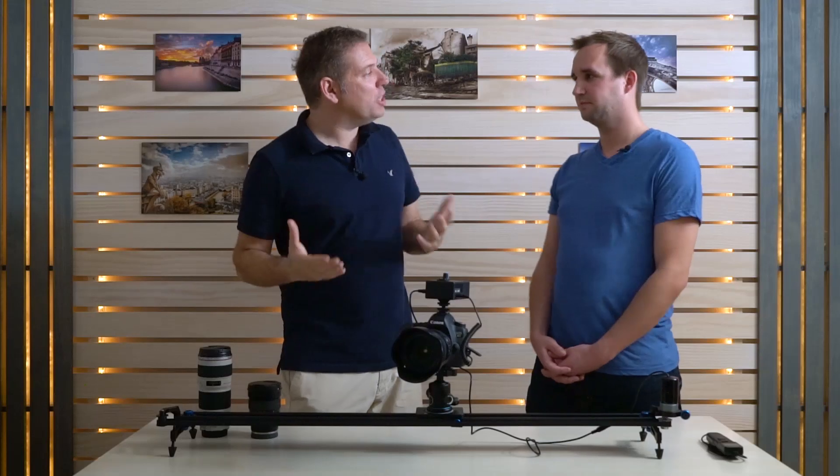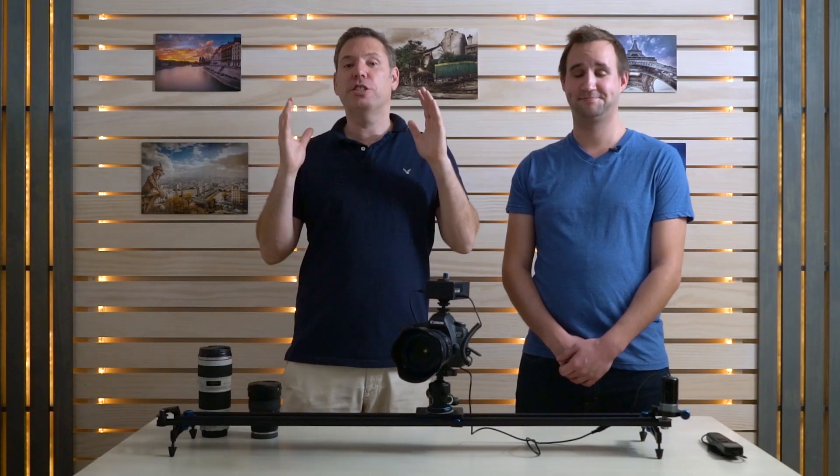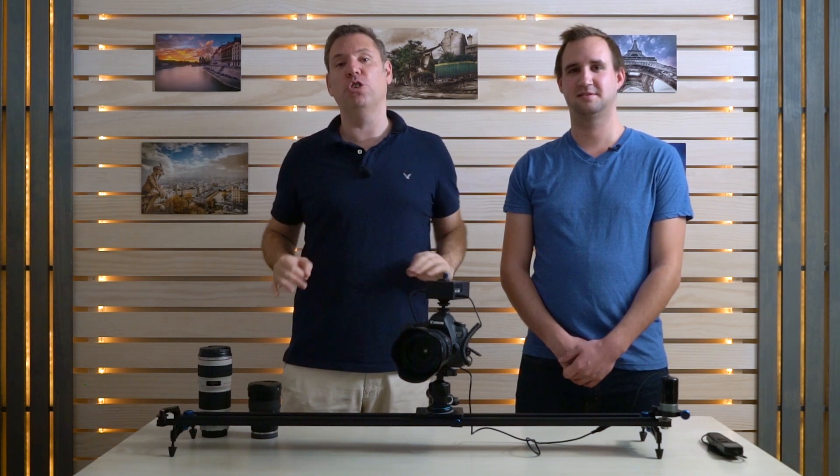All right guys, thank you so much Emric for sharing your knowledge. I was really honored to have you — check this out. The time-lapse masterclass for 2017 is gonna blow you away. If you're a photographer, this is something you need to know. Check it out.